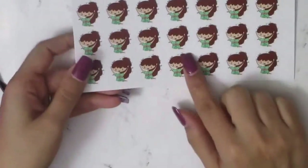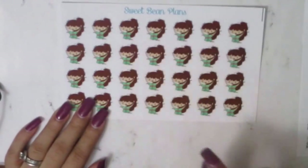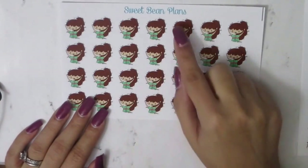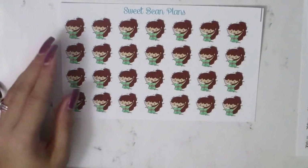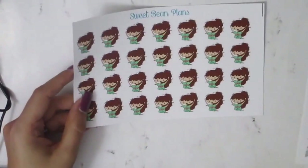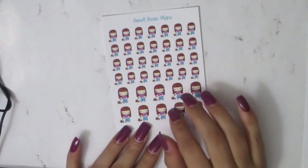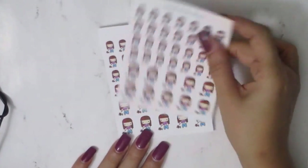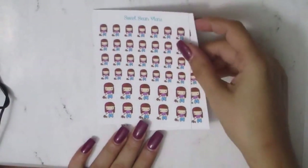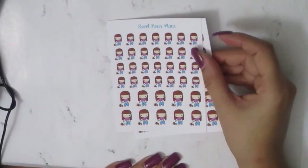Then I got this one — she looks really stressed out and it says 'Mom Duties' / 'Mom on Duty,' with the word 'mommy' and 'mom' all around her and she's pulling her hair because she's so stressed out. Then I got two of the walking-the-dog stickers — on days that I walk Eva I want to mark it. It's so cute, she has a little belly shirt and jeans — perfect for me.